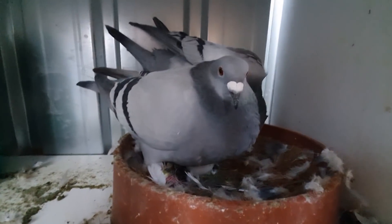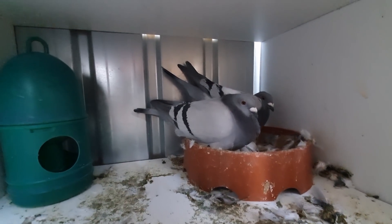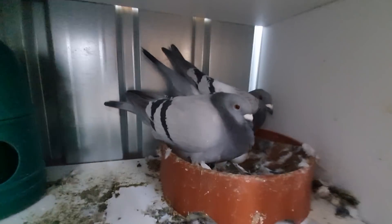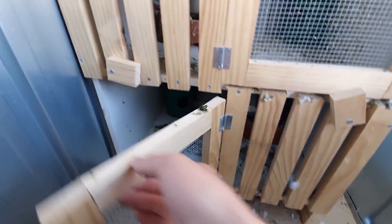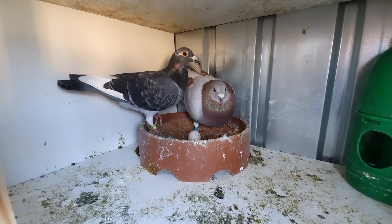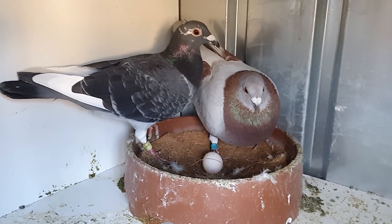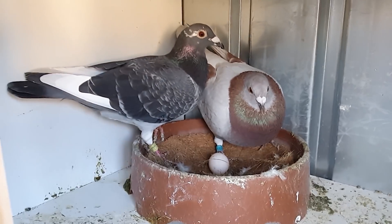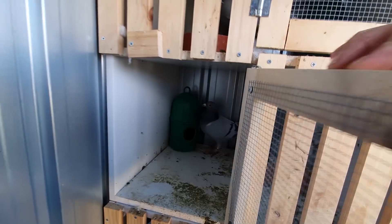We're back home now. The pairs are doing quite well - this one's got two eggs, that's the blue bar hen they got from Adam and the other cock bird we got just recently. They moved pretty quickly to two eggs which is really good, the first ones to do two eggs on the pairing. Then we've got the one from Adam Archer and the red hen we got, and they're on their first egg as well which is really good - she should lay a second one tomorrow.